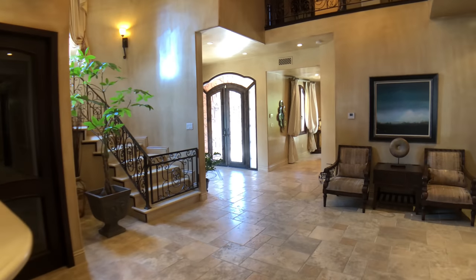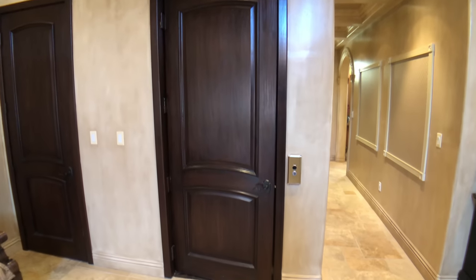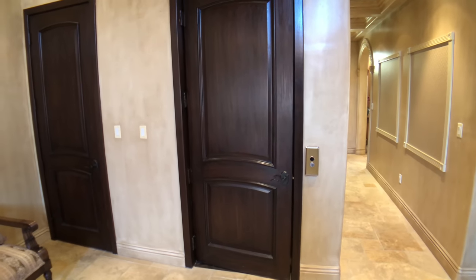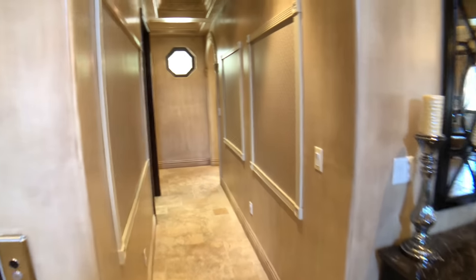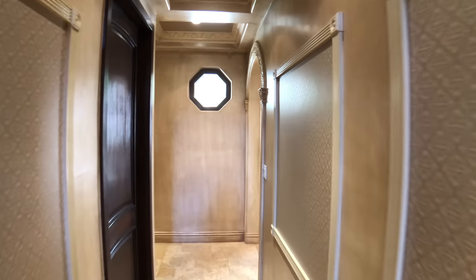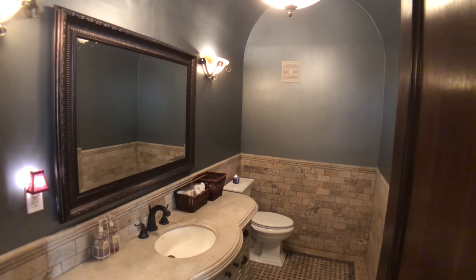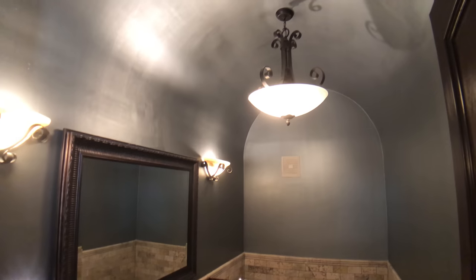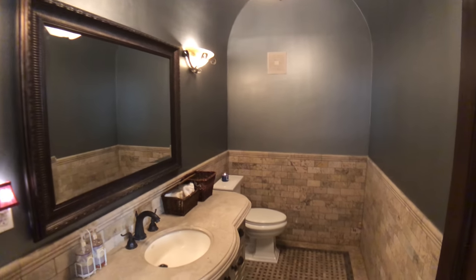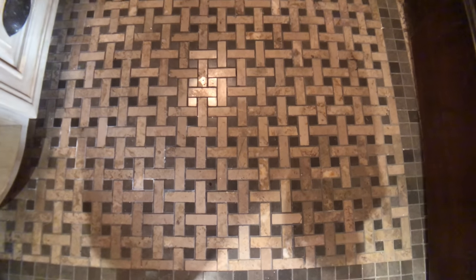There is an elevator that goes from the main level down to the garage level, where there's a three-car garage with laundry room, and it also goes up to the third level. There's a little hallway with a nice octagonal window and a guest powder room, which is also quite nice with a lovely silvery grey finish. We just had a showing and the buyer loved these stone marble floors — they're beautifully designed.